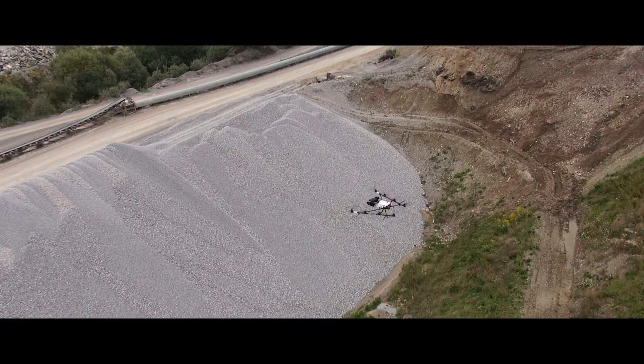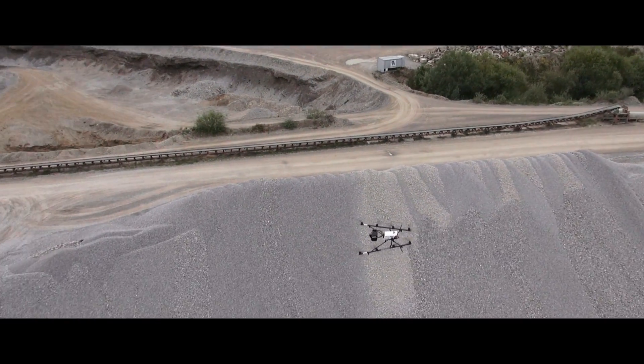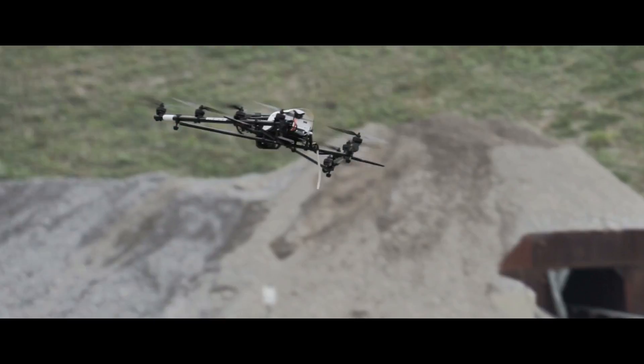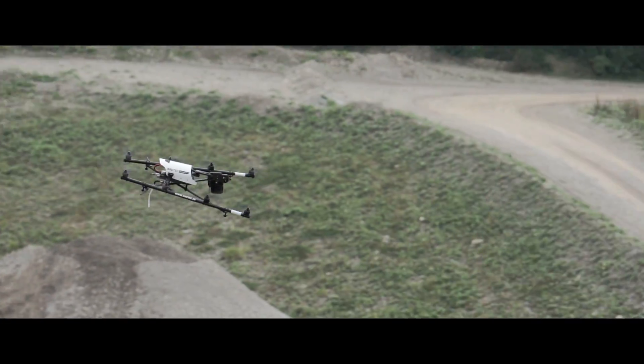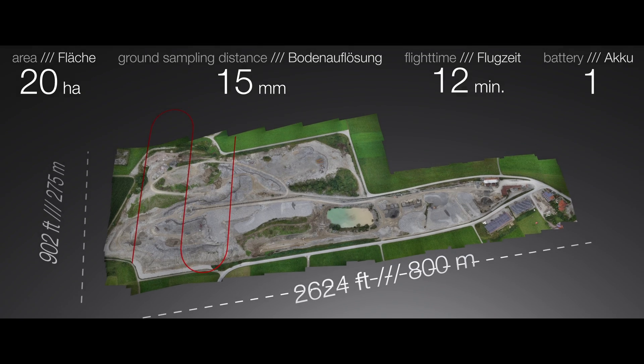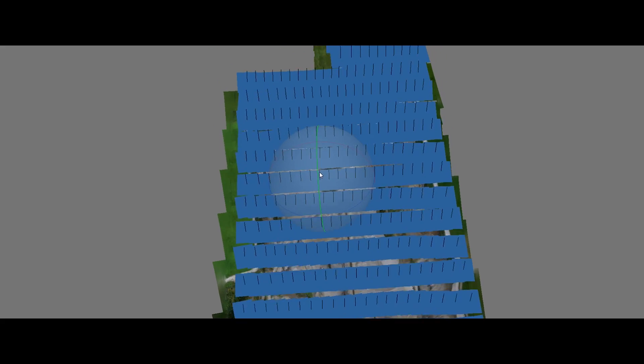Perform survey missions while flying optimized trajectories at high speed. You will appreciate the ease of use of a multi-rotor combined with the efficiency of a fixed wing.